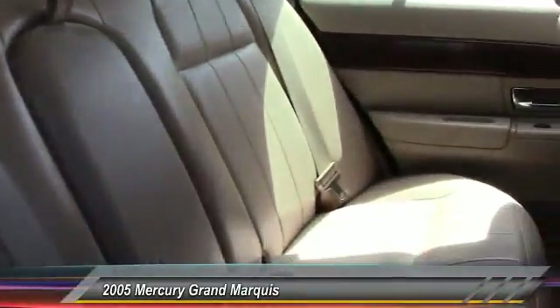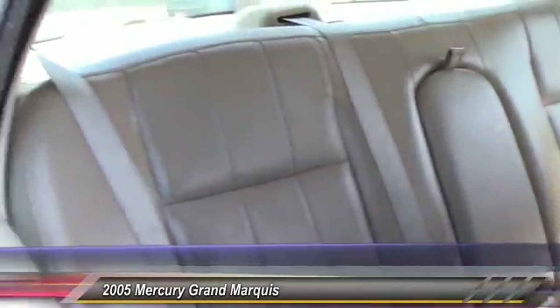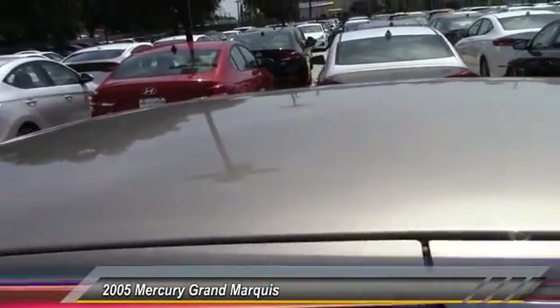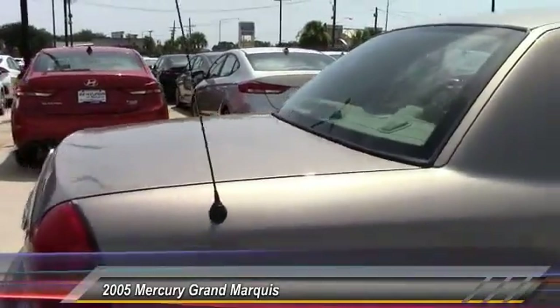Here are some of this vehicle's great options: power passenger seat, keyless entry, anti-lock braking system, traction control, leather-wrapped steering wheel, power steering, driver airbag, adjustable steering wheel, four-wheel disc brakes, floor mats.